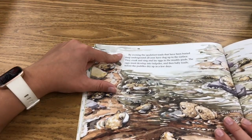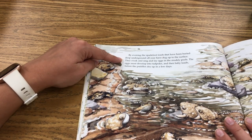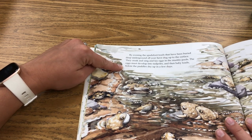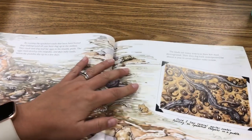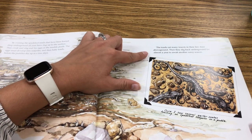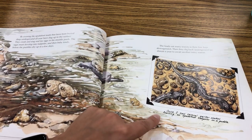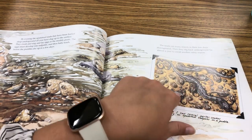By the evening, the spadefoot toads that have been buried deep underground all year have dug up to the surface. They croak and sing and lay eggs in the muddy pools. The eggs must develop into tadpoles and then baby toads before the puddles dry up in a few days. The toads eat many insects in their few days above ground, then dig back underground for almost a year to await another rainy season. Once I saw several garter snakes feasting on spadefoot tadpoles in a puddle, so she drew a picture of it.